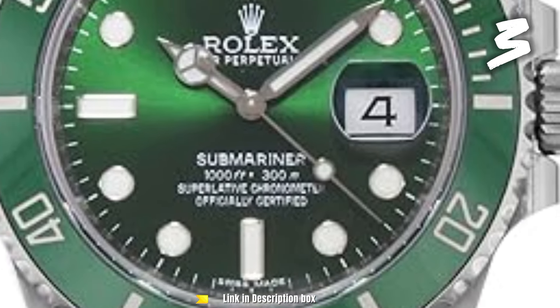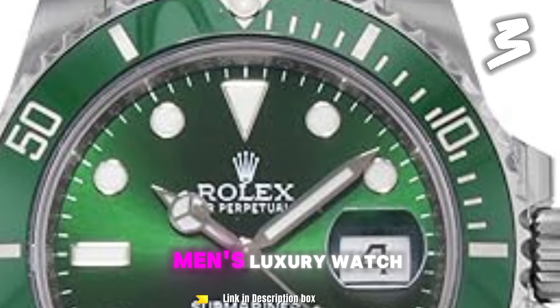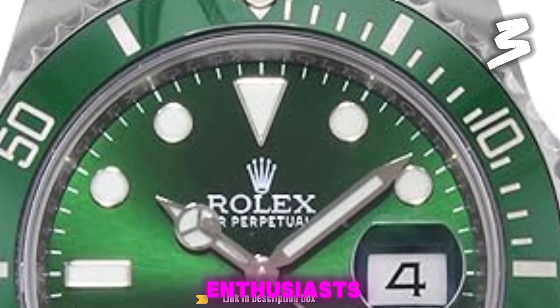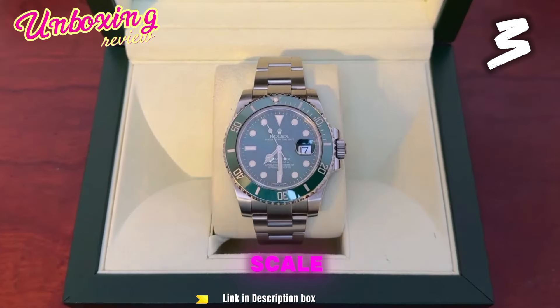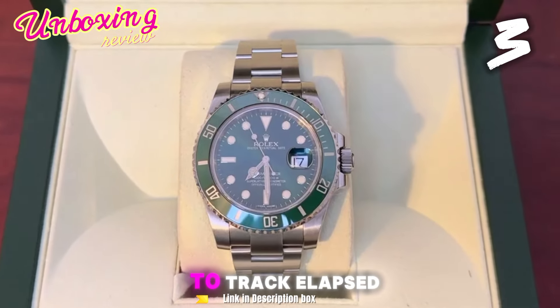Number 3: Rolex Submariner Hulk Green Dial Men's Luxury Watch. This is a true head-turner, standing out from the crowd with its vibrant green aesthetic. Unidirectional Bezel: the green ceramic Cerachrom bezel with a 60-minute scale isn't just for show — it allows divers to track elapsed dive time.